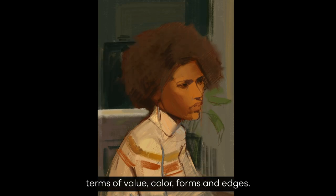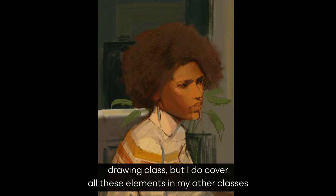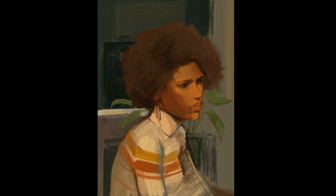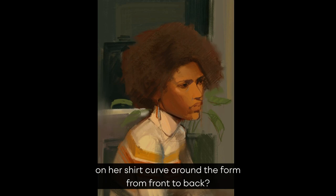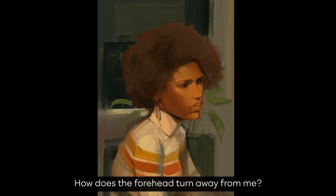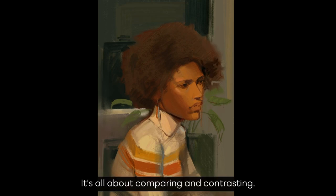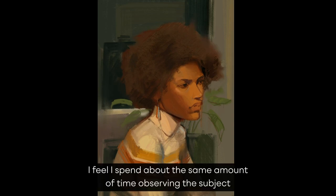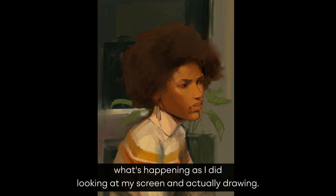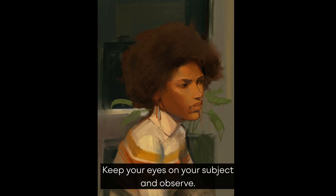Now I'm thinking mostly in terms of value, color, forms, and edges. I'm trying to think things like: how do these stripes on her shirt curve around the form from front to back? How does the forehead turn away from me? How light is this value, how dark is this one? It's all about comparing and contrasting. I feel I spent about the same amount of time observing the subject and seeking to understand what's happening as I did looking at my screen and actually drawing. So keep that in mind — keep your eyes on your subject and observe.